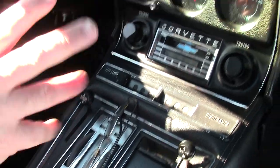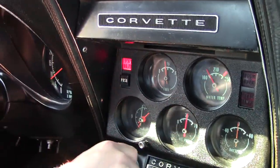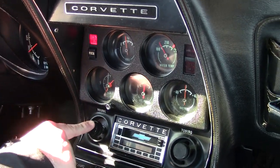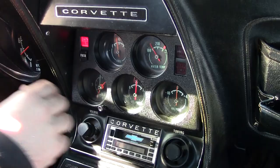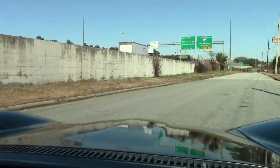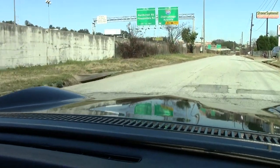All my gauges except for the clock are in working order right now, and my tachometer and such is in working order. I do not hear anything coming out of the stereo at this point. As we pull out, it's got a little bit of an exhaust system to it so it will give it a nice little rumble.